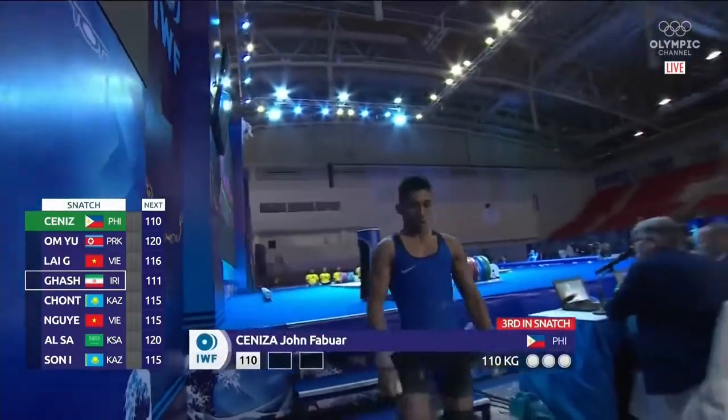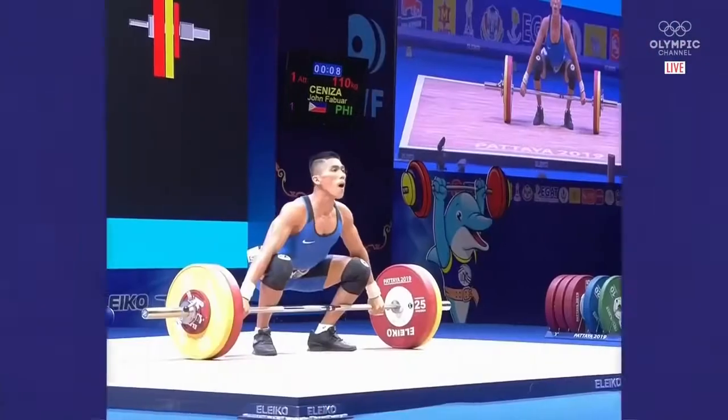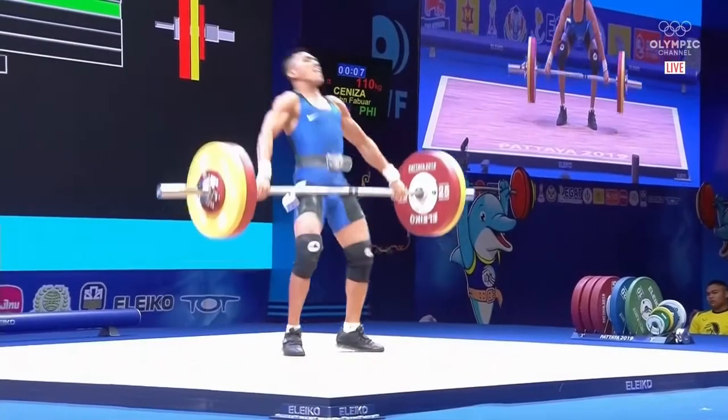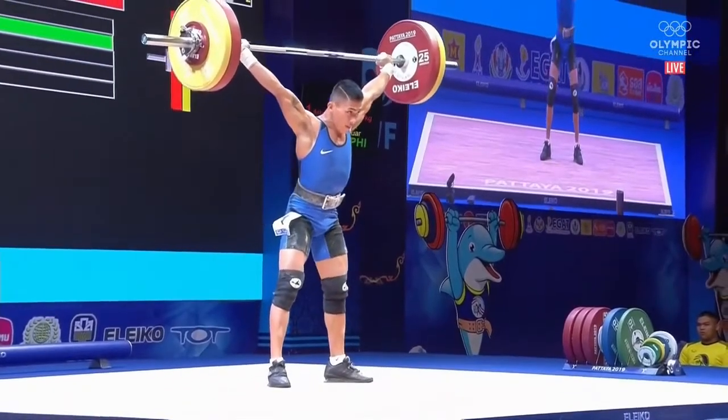And everybody, for you at home, our scoring tower — you'll be able to follow along. That area that's green out now will be filled as attempts are taken. We see the replay here from Cineza. So that looks like a five kilo international competition PR.